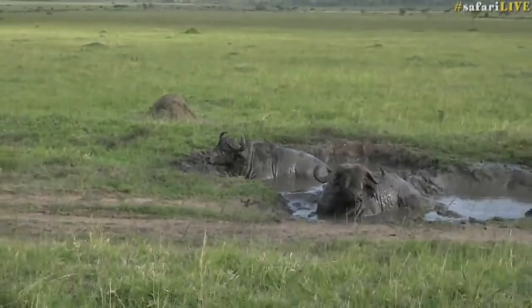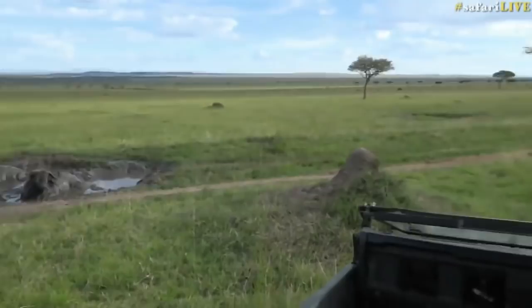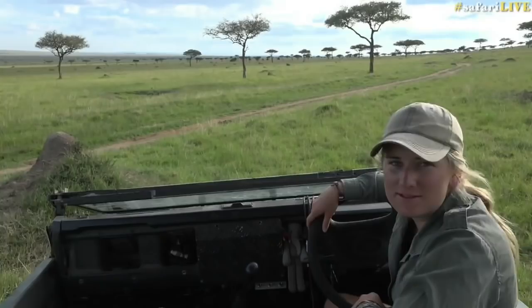Very creative — you said 'what a lovely buffalo koozie.' We may have to take that — it's now ours. We're going to be using 'buffalo koozie' from now on to describe buffaloes in a mud wallow.